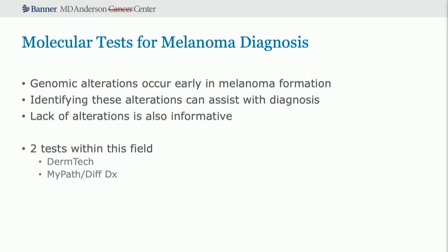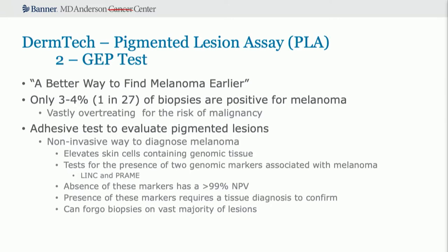There are two tests in this field I'll cover. The first is a test by DermTech, the pigmented lesion assay or PLA, and then MyPath DiffDx by Castle Biosciences. Both companies have booths in the industry section. The DermTech pigmented lesion assay is a two-gene expression profile test — their motto is 'a better way to find melanoma early.' Only three to four percent of biopsies performed on pigmented lesions are positive for melanoma, so you need to do 27 biopsies to find one melanoma. This test uses a non-invasive adhesive patch that evaluates pigmented lesions, elevating skin cells containing genomic tissue and testing for two genomic markers associated with melanoma: LINC and PREM.